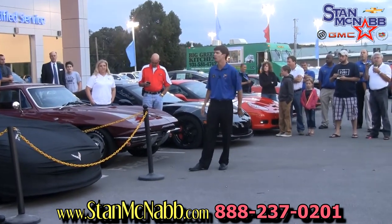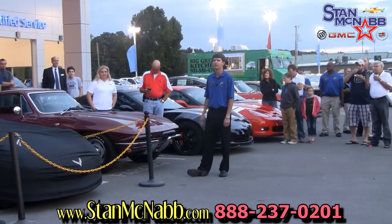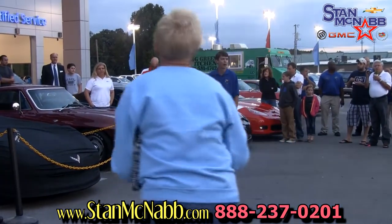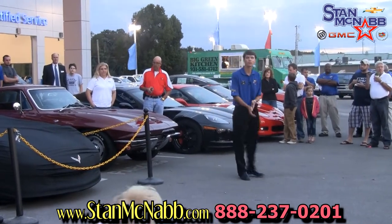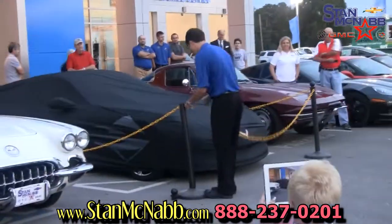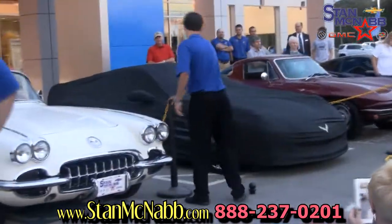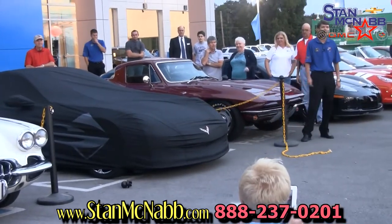All the guys in the blue shirts have taken some training classes on it, so we'll answer questions as we go around and look at it. We're ready, Trey? And here it is!